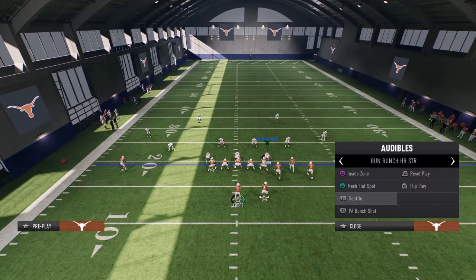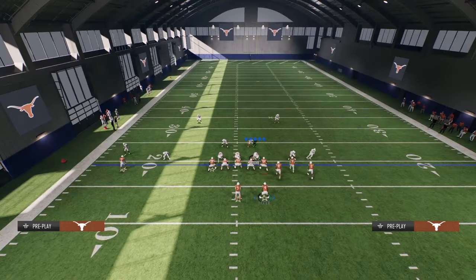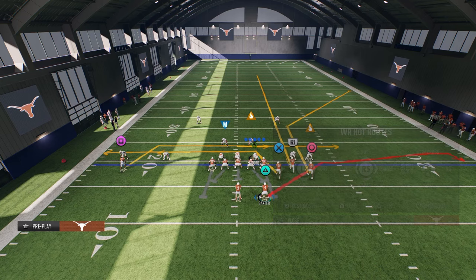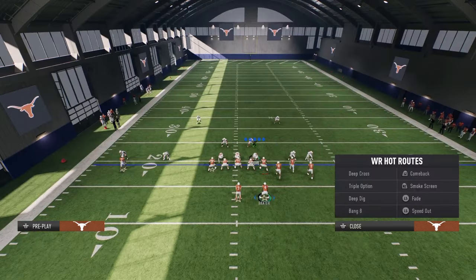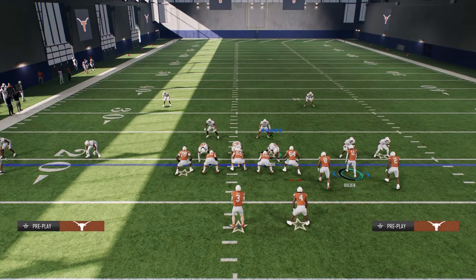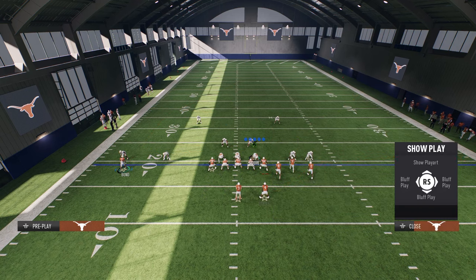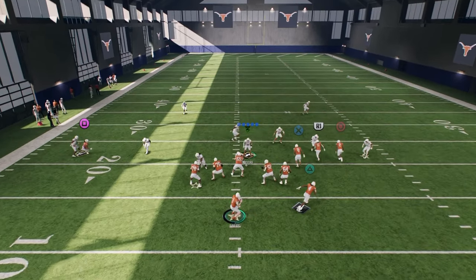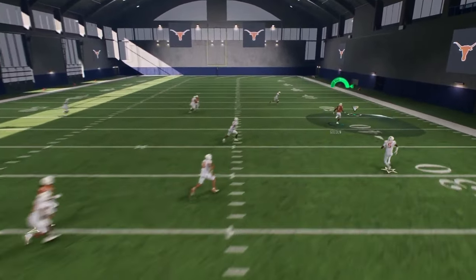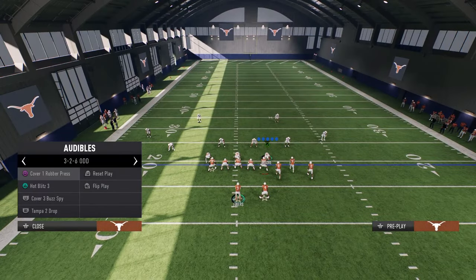Another thing I want to address — we have it in our audibles — mesh flat spot. If they're playing a lot of Tampa two, what I like to do is streak the slot receiver, stem this corner route down a tick or two, and then do whatever you want with the rest of the players. You can run a basic in route. One of my favorite things to do is take the tight end and put him on a post or crossing route because that beats man coverage really well, and then you have that backside drag. The main read here is this corner route — it's going to beat pretty much everything, and it's really going to beat that cover two coverage.